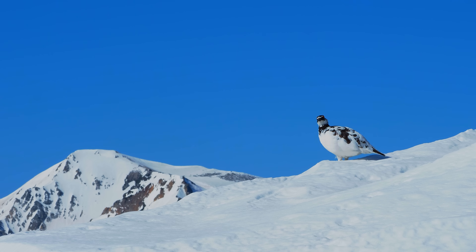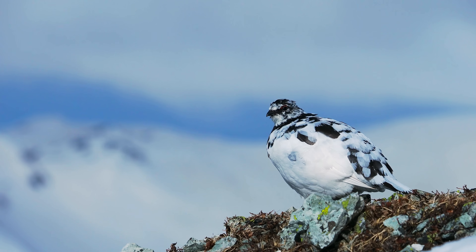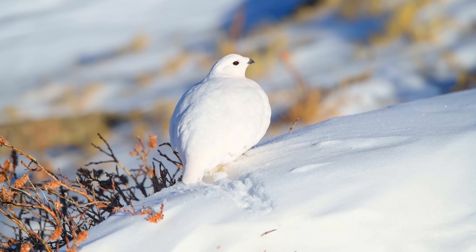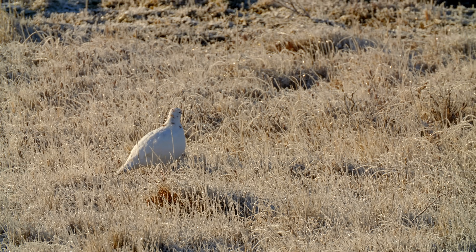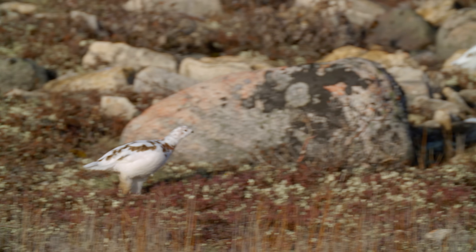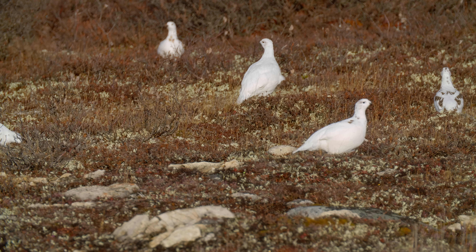Ptarmigans belong to the same family as chickens, though they're more closely related to grouse. There are only three types of ptarmigans: the white-tailed ptarmigan, found only in the western part of North America, and the widespread willow and rock ptarmigan, which live in the northern parts of Eurasia and North America. But we're in the home of the transformers of the bird world, the willow and rock ptarmigans.